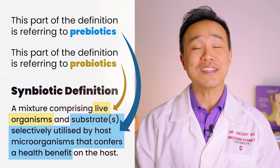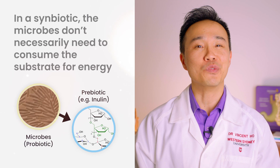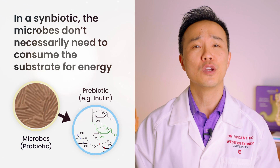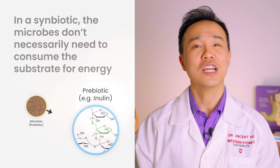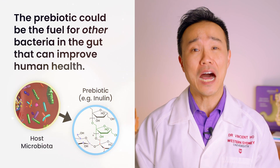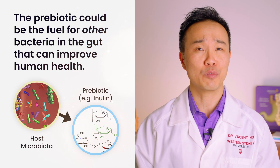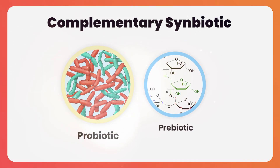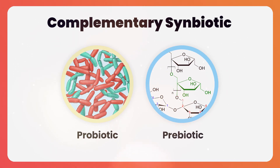According to the ISAPP definition, the microbes in a symbiotic product don't necessarily need to consume the substrate, which is the prebiotic, for energy. Instead, the prebiotic could be the fuel for other bacteria in the human gut that can improve human health. In other words, you could have a situation where the probiotic and the prebiotic parts are doing completely separate things to help improve health.